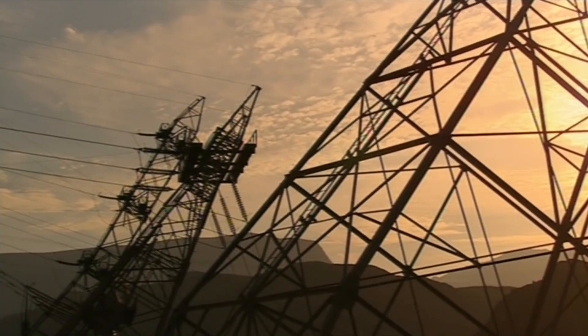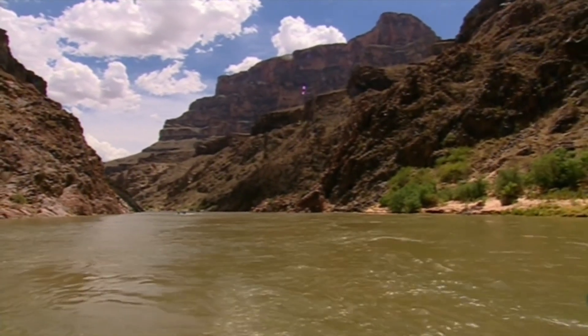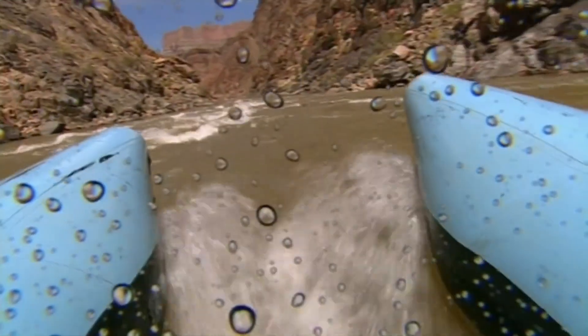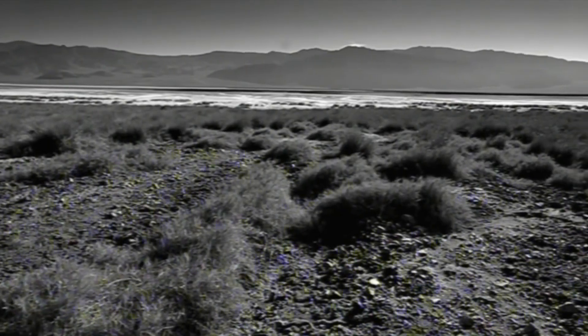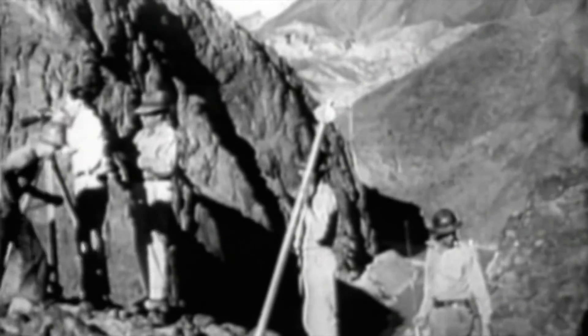But hydroelectric power is just a commercially useful byproduct. Hoover Dam's real job was to control the Colorado River. The Colorado ran wild for countless eons as it carved the Grand Canyon in its race southwest to the Gulf of California. America's most dangerous river seemed untamable. Annual spring floods caused misery and ruin for farmers in Southern California. When the river dried to a trickle in the hot summers, crops withered and cattle died. Hoover Dam was conceived to control floods and store water for irrigation.